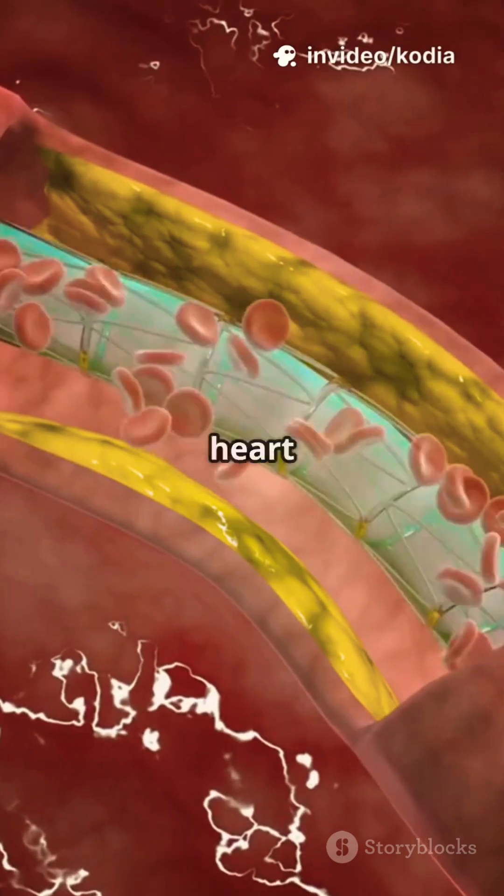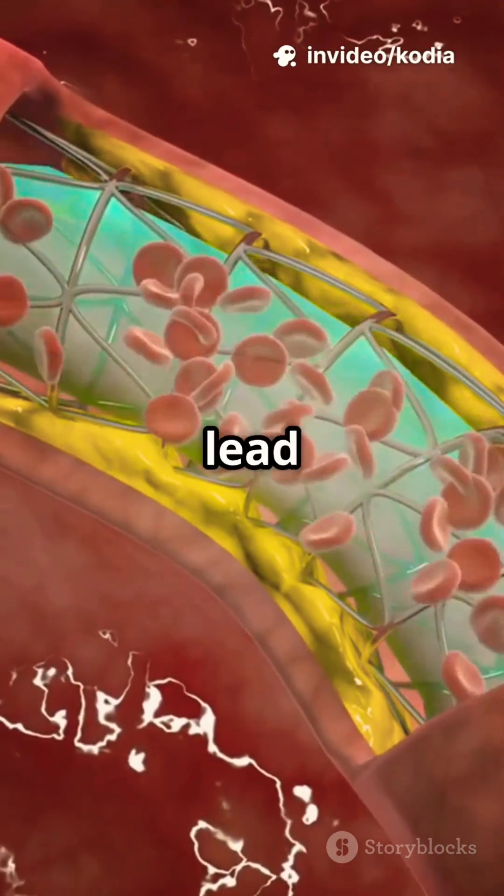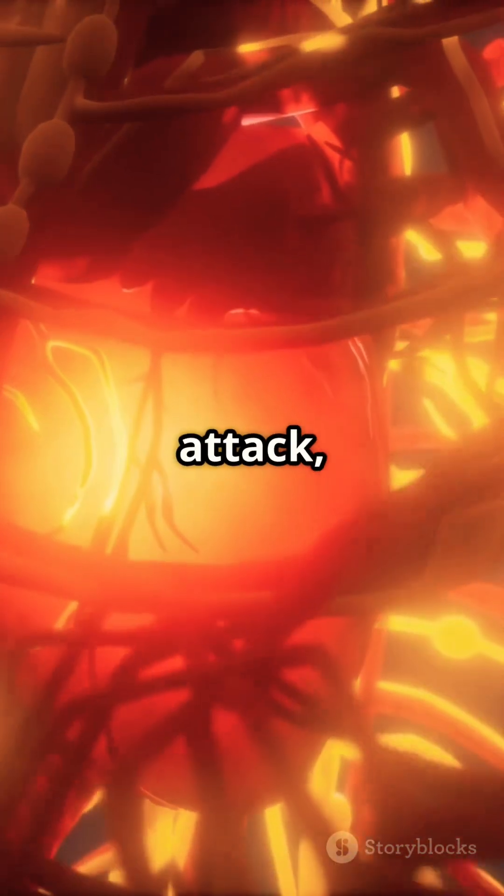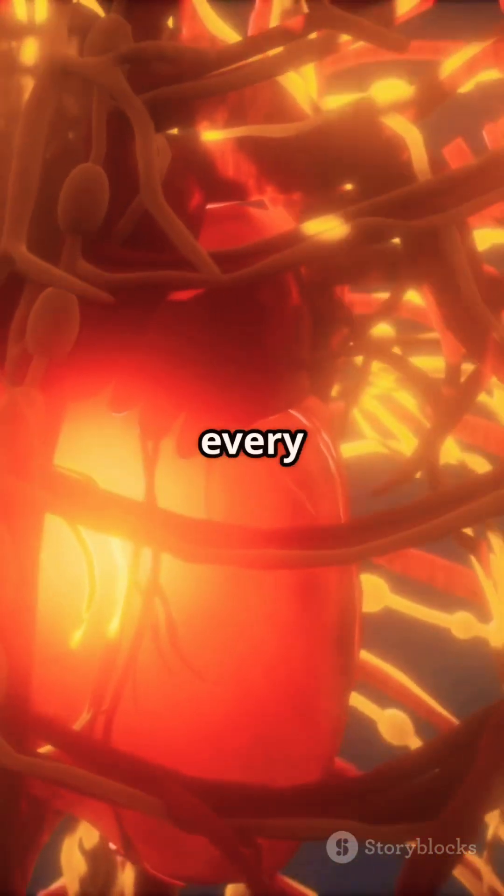When these arteries get clogged, your heart doesn't get the oxygen it needs. This can lead to chest pain called angina, or in the worst cases, a heart attack. During a heart attack, the blood supply to part of your heart is suddenly cut off, and every second counts.